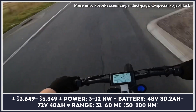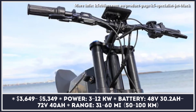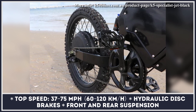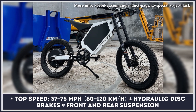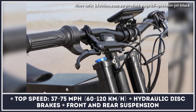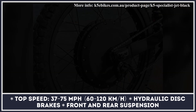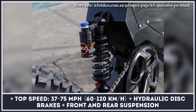The base model features a 3kW electric motor and a 48-volt, 30.2-amp-hour battery pack, suitable for riding at speeds close to 37 mph and covering about 35 miles between charges. The most powerful powertrain offered by K5 Bikes consists of a 12-kilowatt brushless hub motor hooked up to an intelligent SynWave controller, capable of propelling this two-wheeler to a top speed of 75 mph. In this modification, the motor is supplied by a 72-volt, 40-amp-hour battery pack delivering up to 50 miles of riding.